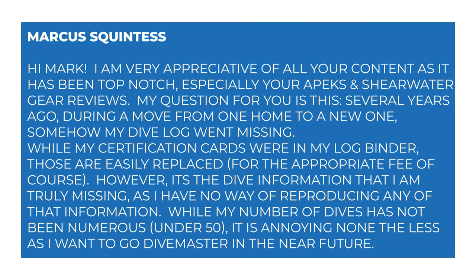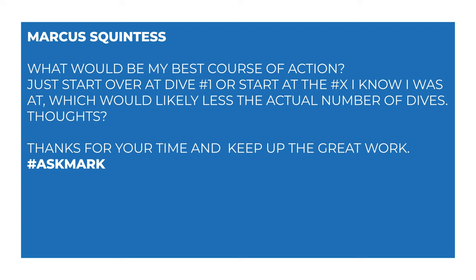Marcus says: Hi Mark, I am very appreciative of all of your content as it has been top notch, especially your Apex and Shearwater reviews, thank you. My question is this — several years ago during a move from one home to a new one, somehow my logbook went missing. While my cert cards were in my log binder, those are easily replaced for the appropriate fee. However, it's the dive information that I am truly missing as I have no way of reproducing any of that information. Whilst my number of dives has not been numerous, under 50, it is annoying nonetheless as I want to go to dive master in the near future. What would be my best course of action — just start over at dive number one, or start at the dive number I know I was at, which would likely be less than the actual number of dives?